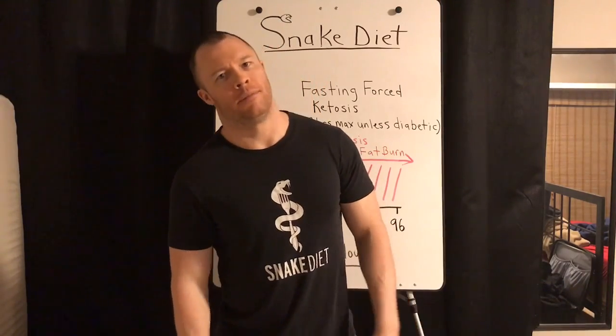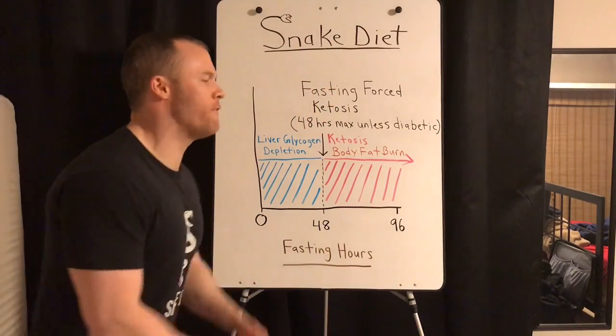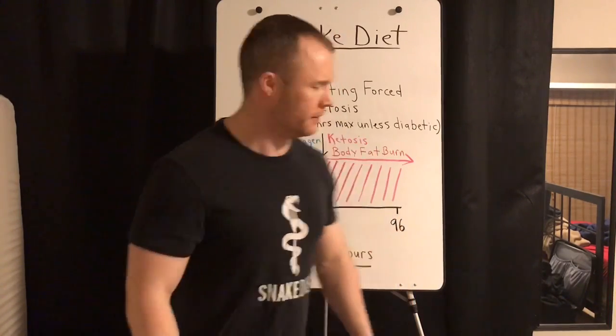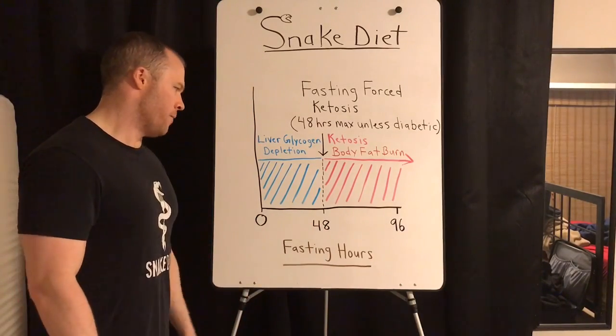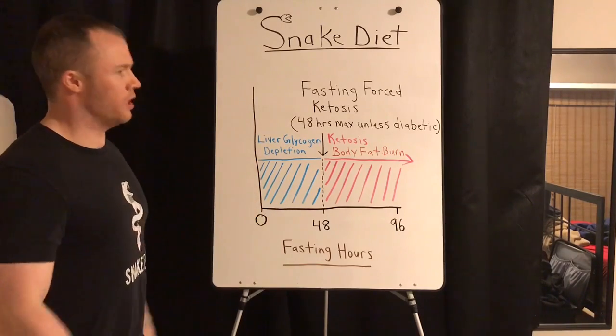This is fasting forced ketosis 101 because people still don't get this. We're going to dumb it down. You just ate your last meal — that's when the fasting starts, when the last piece of calories or food goes in your mouth. So we got zero hours, 48 hours, 96 hours. Your fast starts at zero hours.